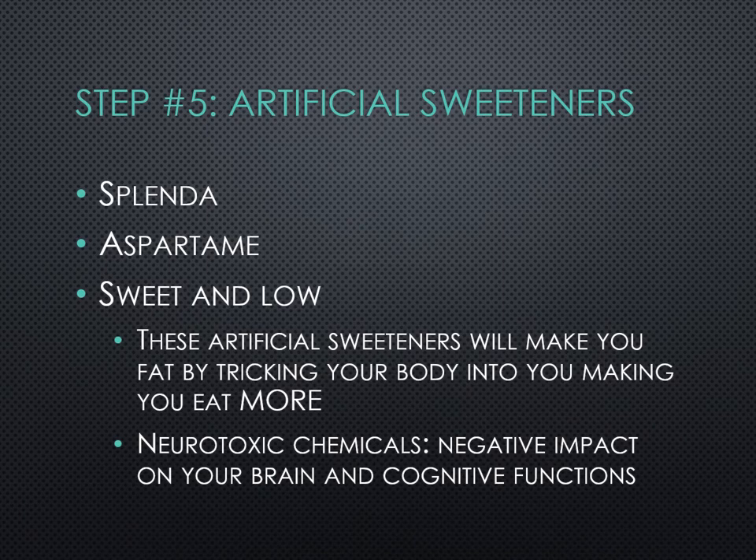Artificial sweeteners, again for many reasons — they're 10 times sweeter than natural glucose and will overtax your pancreas with insulin release. This includes Splenda, Aspartame, and Sweet'N Low. These artificial sweeteners will make you fat by tricking your body into eating more — they literally hijack your fullness factor, so you end up eating much more than you would with regular sugar.